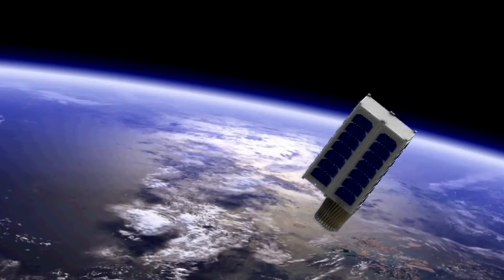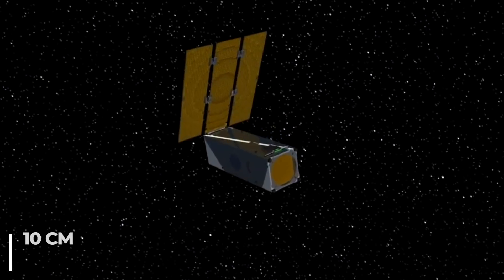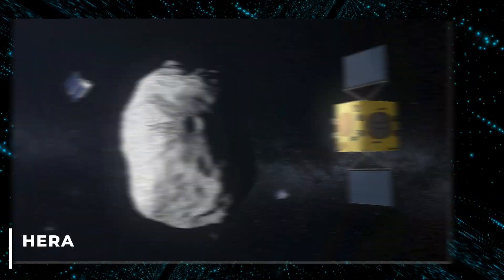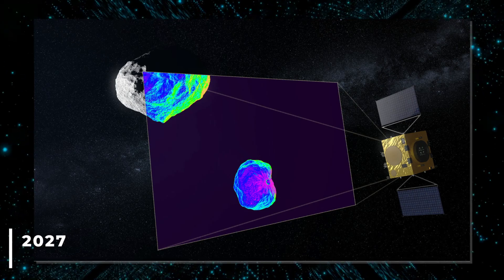A CubeSat is a class of miniaturized satellite based around a form factor consisting of 10-centimeter or 3.9-inch cubes. The double asteroid will also be the focus of a European mission called HERA, which will study the impact aftermath in great detail in 2027.